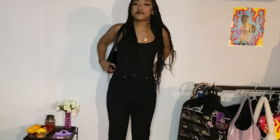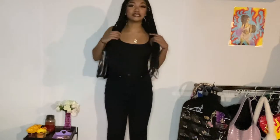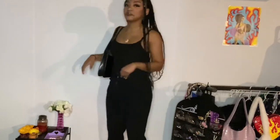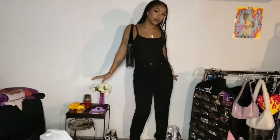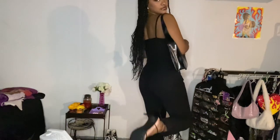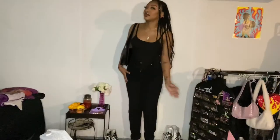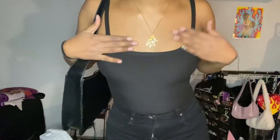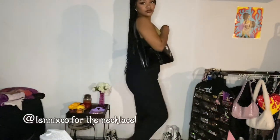Here's outfit number one — I'll put the inspiration on screen. My toes aren't done but I did pull out the heels for this one. It's really basic: a black tank top, black jeans, dressed up with a little handbag and some heels. The only difference is my jeans don't have rips in them, but it's still pretty equivalent. Also, make sure you go shop Linux on Instagram for this cute necklace.